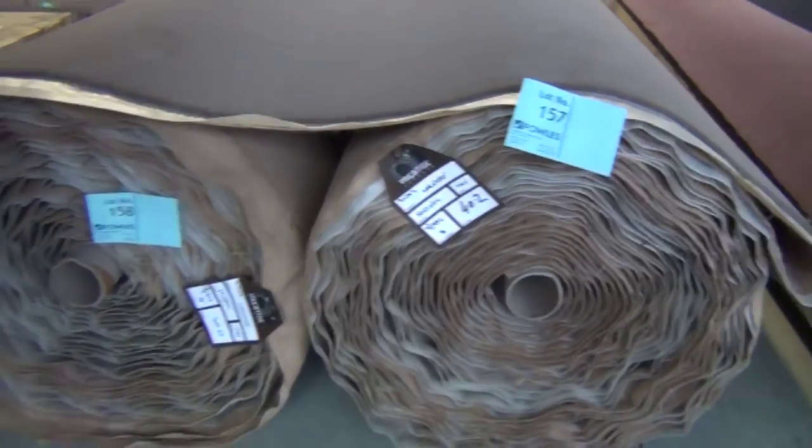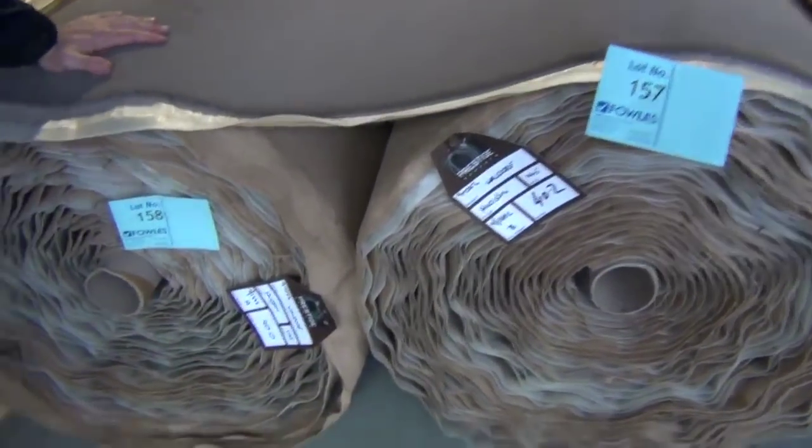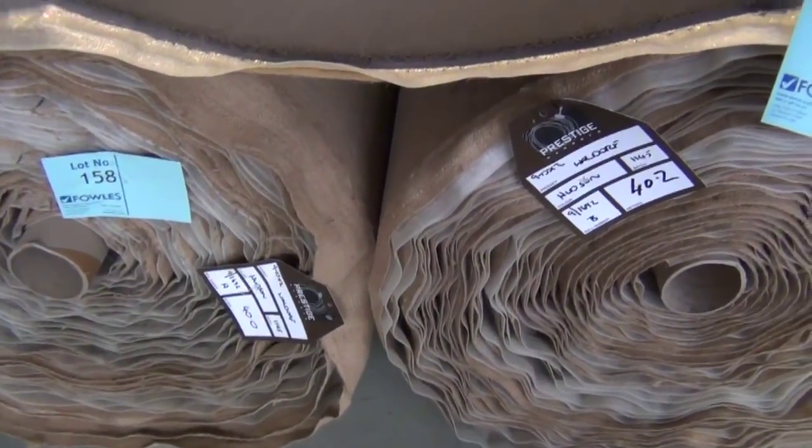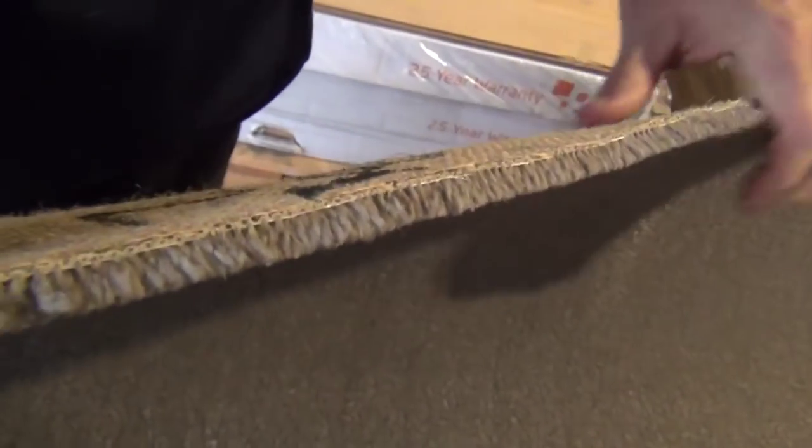Now have a look at this one — these are the cream of the crop. I've got two beautiful big rolls there: lot number 157 and 158, actually the last two rolls of the day. They're 40 metre rolls and they're 100% wool — I'm looking at them thinking they're around about 60 ounces of carpet.